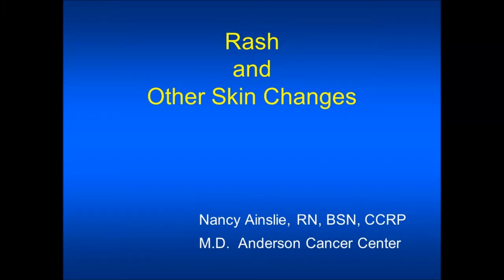Hi, my name is Nancy Ainsley. I'm a urology research nurse at MD Anderson Cancer Center. I'm going to discuss rash and other skin changes as side effects to targeted therapy.